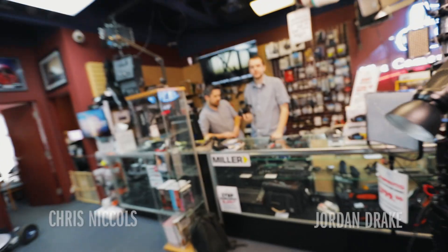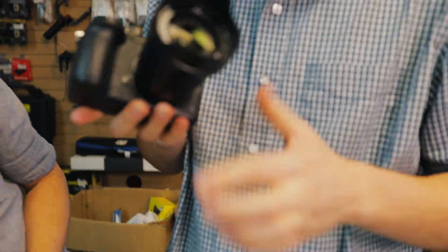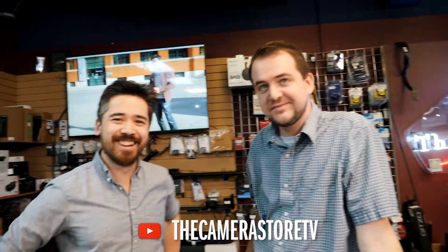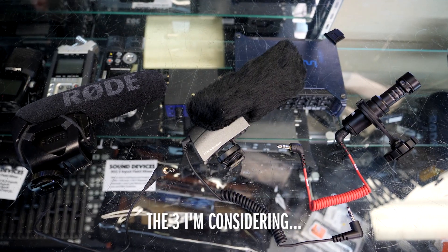I'm here at the camera store to meet up with a couple of friends that know even more about cameras than I do. They have a GH5 — still pre-production, not reviewable — but apparently I should throw my 5D4 away. They're going to help me find the perfect vlogging microphone since they have them all here.